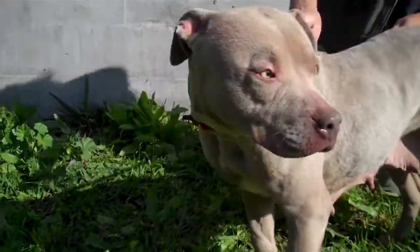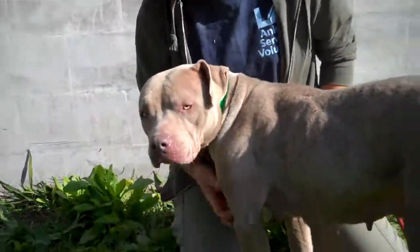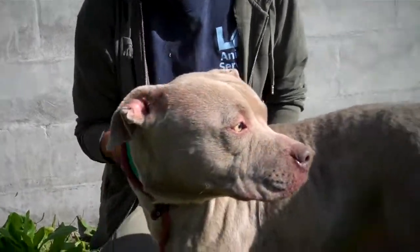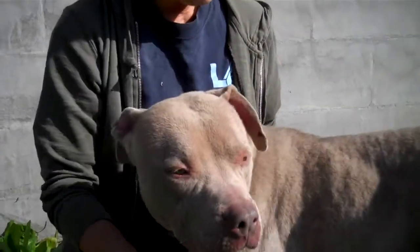She came into the shelter as a stray on December 19th after having some puppies, and then was just let go. We don't understand why, because as you can see she is gorgeous. She's got almost like Weimaraner eyes — they're that beautiful amber green.